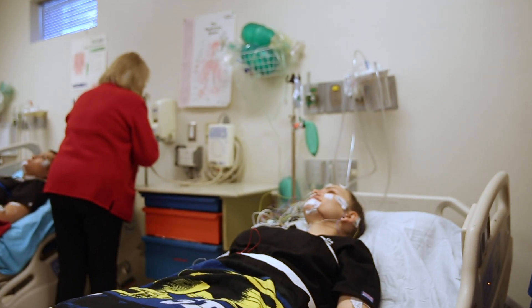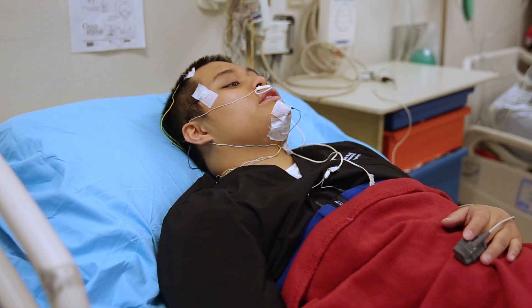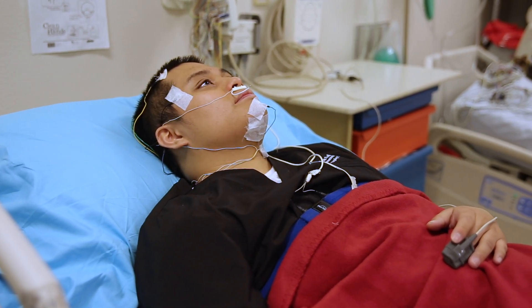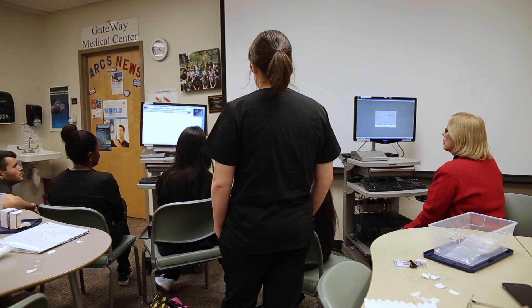Students get to see real brain waves, breathing patterns, nerve conductions, and so much more. So if the brain or the field of sleep medicine intrigue you, please look us up on the Gateway website at gatewaycc.edu. Thank you.